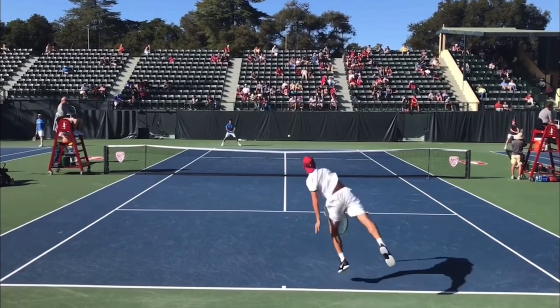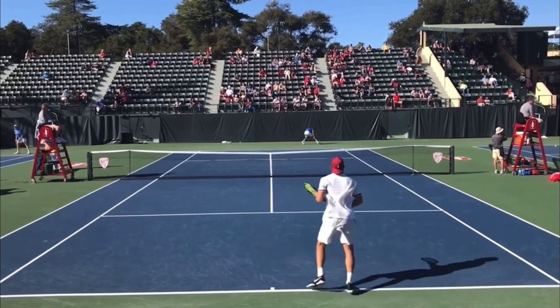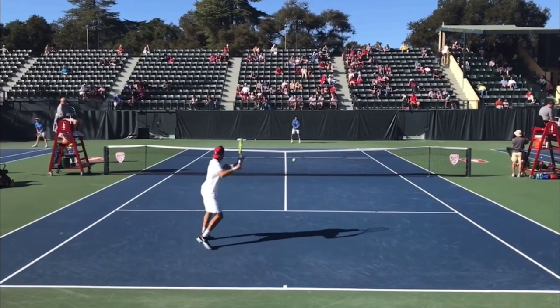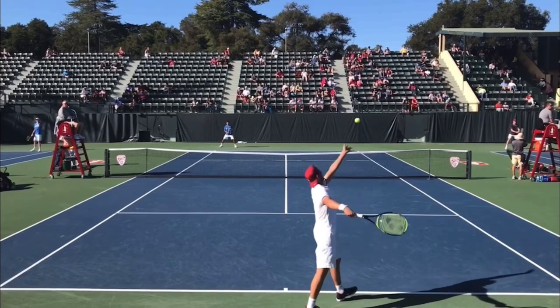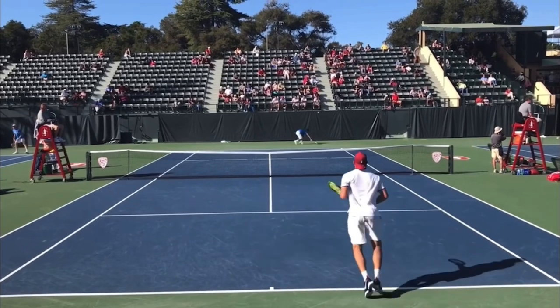Hello, it's Ryan from twominutetennis.net and in this video, I'm going to help you play smarter by actually guessing where your opponent is going to hit next. This video is courtesy of Matt Lynn on YouTube — make sure you subscribe to his awesome channel. I've put his link in the description below.